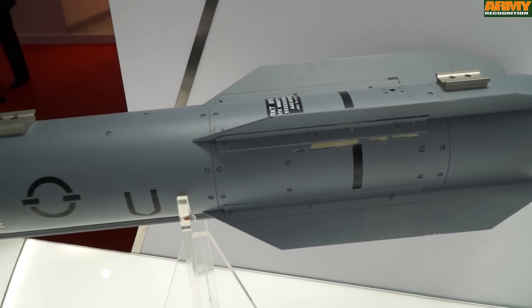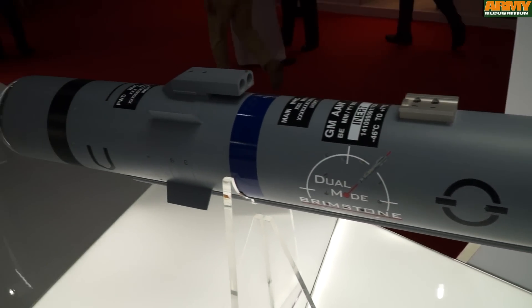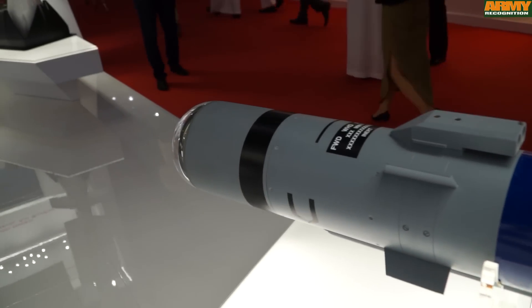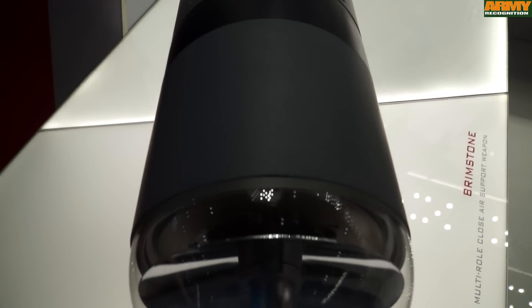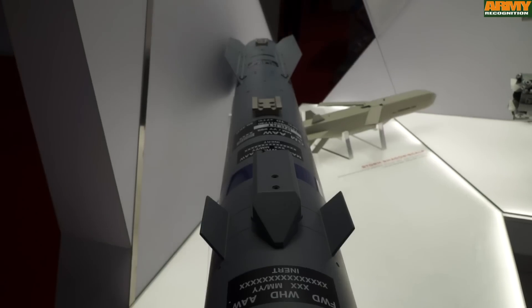Brimstone will go onto the Typhoon and will be the closest support weapon for Typhoon. It will become a critical enabler because it is a unique weapon that can target fast and manoeuvring targets. It is unique in terms of the semi-active laser that a missile will home into, but fundamentally the seeker is dual mode. It has a millimetric wave seeker in there as well, and in the endgame the millimetric wave will lock on to the target as long as there's a radar cross-section.